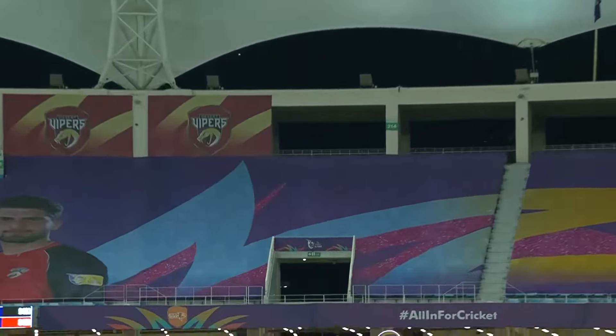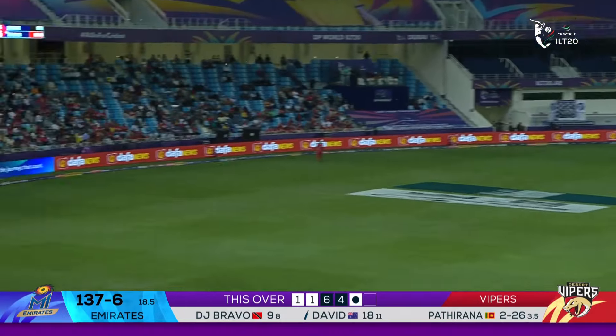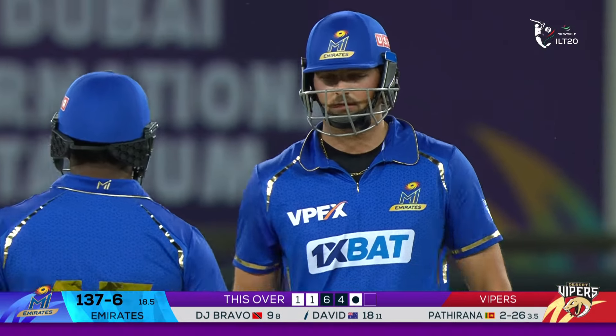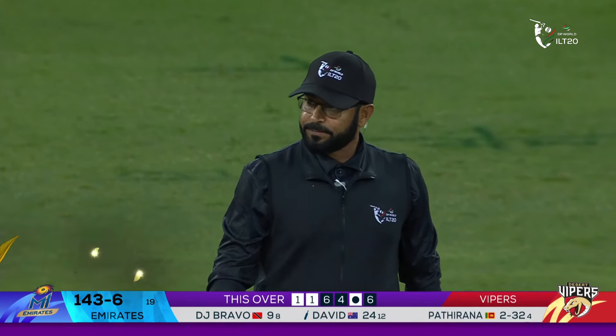Hit for a boundary — how about that! How about that — flat six, muscle power, Tim David. 143 for six, one to go.